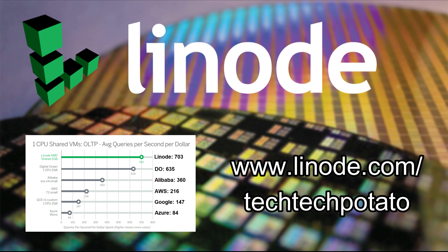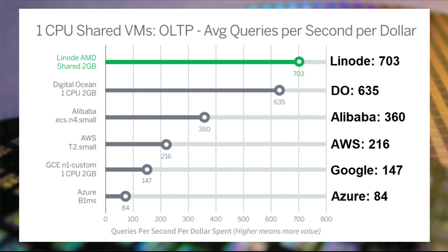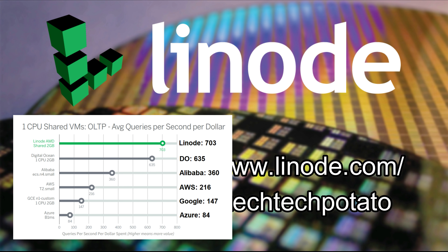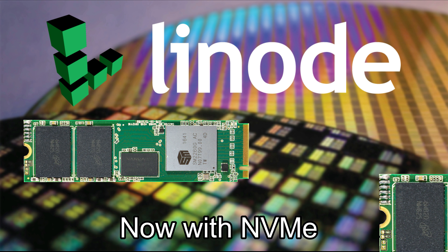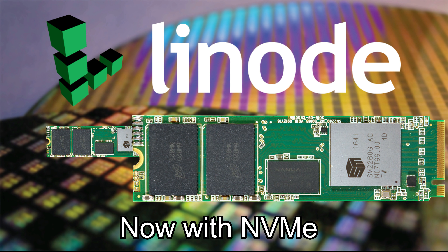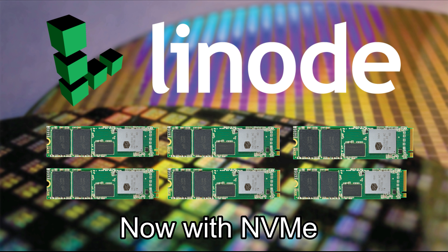The cloud is here, but which cloud do you trust? Manage your infrastructure with Linode, the biggest independent cloud services provider. Linode offers double the database performance per dollar than the big four, and now enhances it further with new NVMe-backed block storage. Spin up a game server, website, personal VPN, or something more bespoke today with a free $100 60-day credit at linode.com.